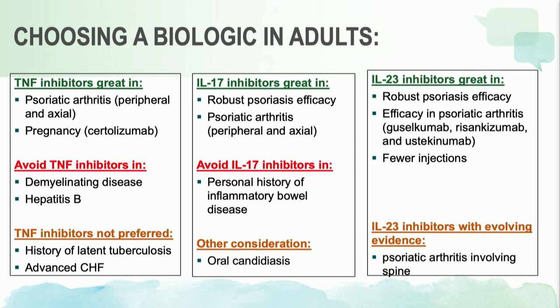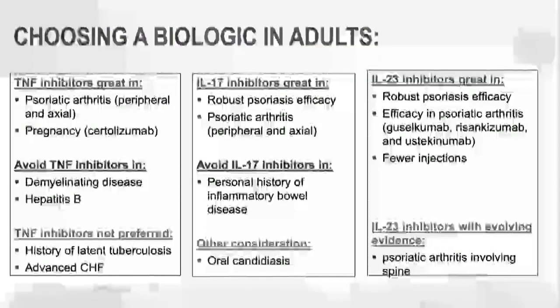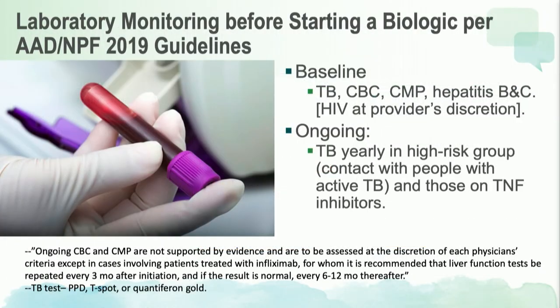For IL-23 inhibitors, they have good robust skin efficacy, and many are approved for psoriatic arthritis including guselkumab, risankizumab, and ustekinumab. They have the advantage of being convenient with few injections for our patients. The data in psoriatic arthritis is still evolving, so we're looking forward to gathering more of that.